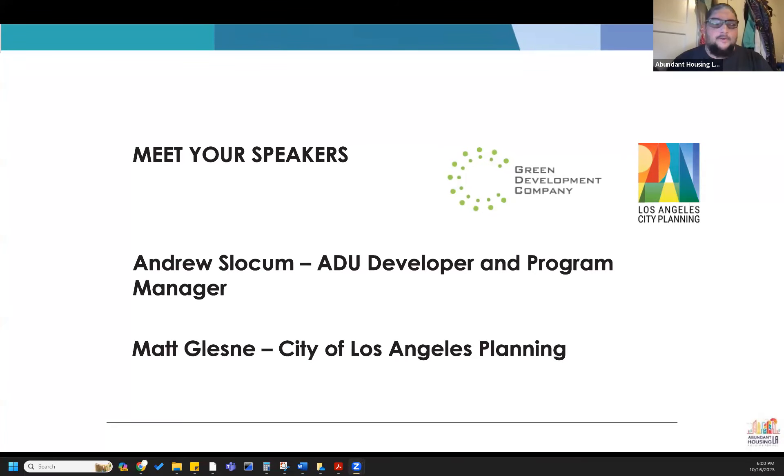Hello, folks. I am Joshua Gonzalez, Abundant Housing LA's Education Director. Today we are here with the third session of our Below Market Rate Blueprint Affordable Housing course. Tonight, we are talking about implementing accessory dwelling units, or ADUs, for affordable housing.